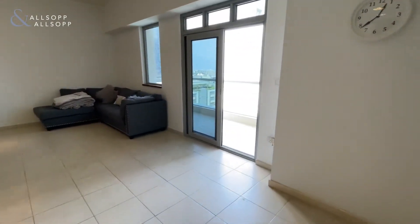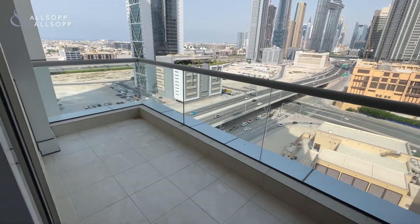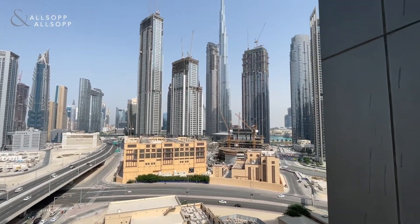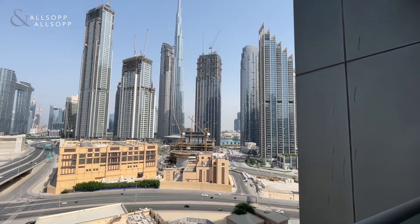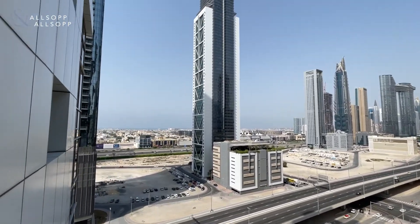Moving out onto the balcony off the living area, we have a good sized balcony and, best of all, unobstructed views of the Burj Khalifa and the fountains. Over in the distance we also have the DIFC.